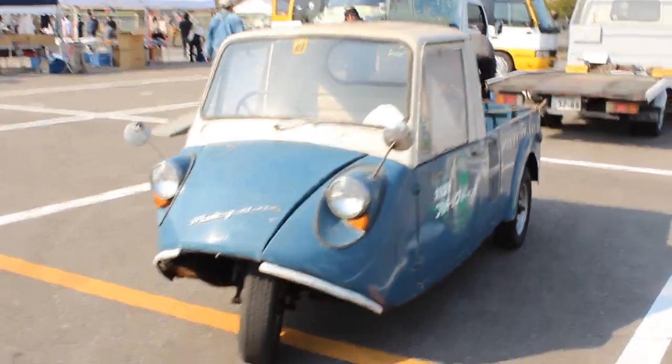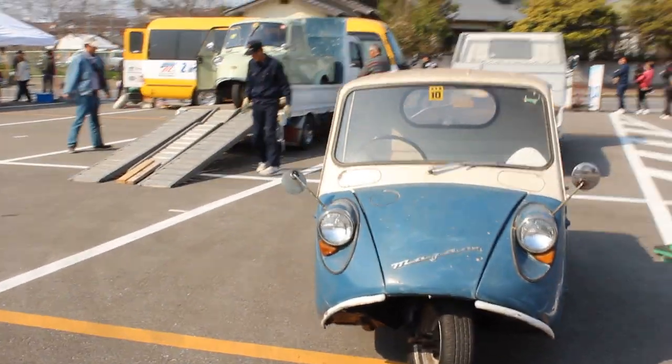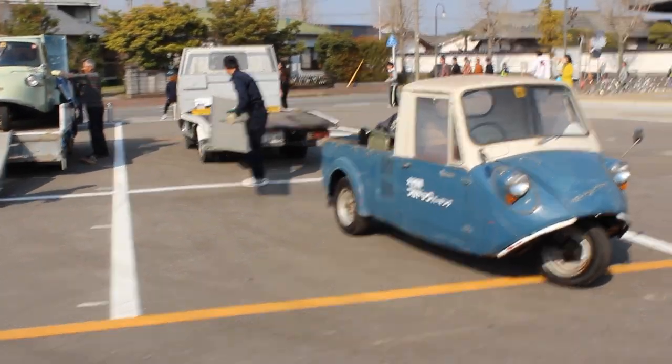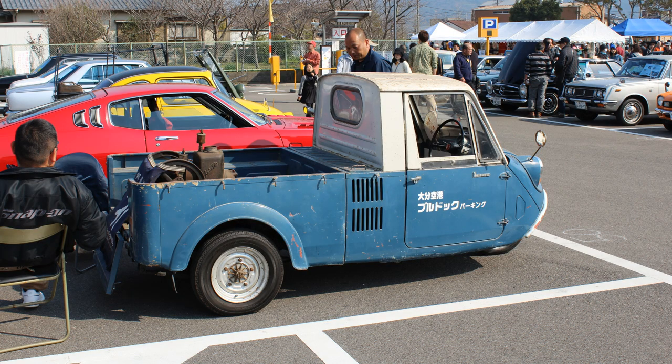Okay, let's check out today's car. It is a 1959 Mazda K360. It is of course a three-wheel truck and if you get it at the right angle, it just looks odd. So that's pretty cool.